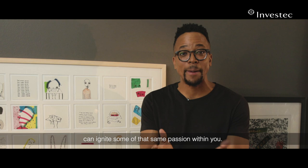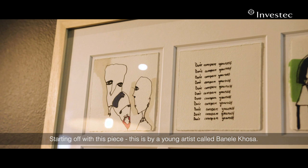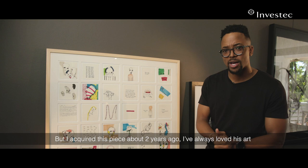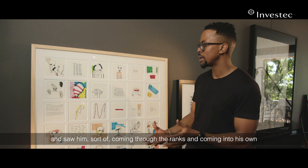Starting off with this piece, this is by a young artist called Banele Koza. He won the 2017 Jared Sokoto Art Award as well as the 2018 Taxi Foundation SA Art Award. I acquired this piece about two years ago. I've always loved his art and saw him coming through the ranks and coming into his own, and how he's just established his quirky style.